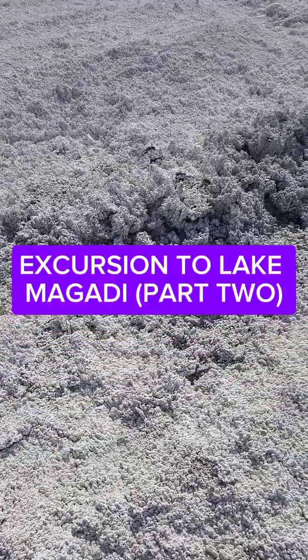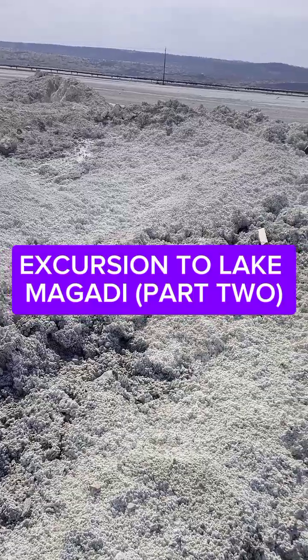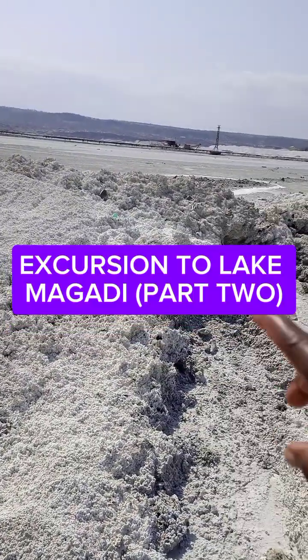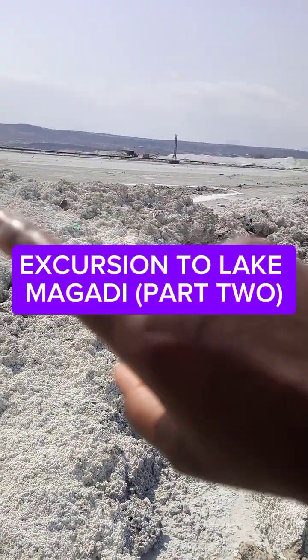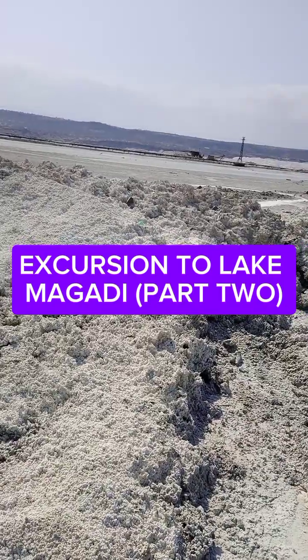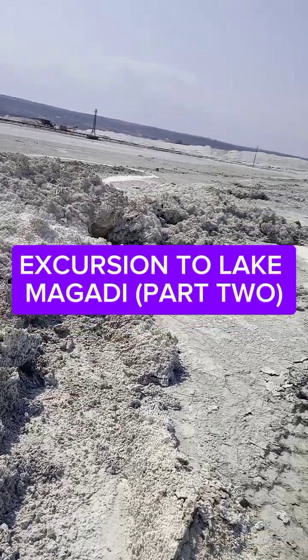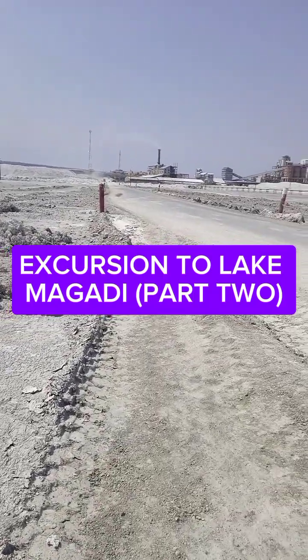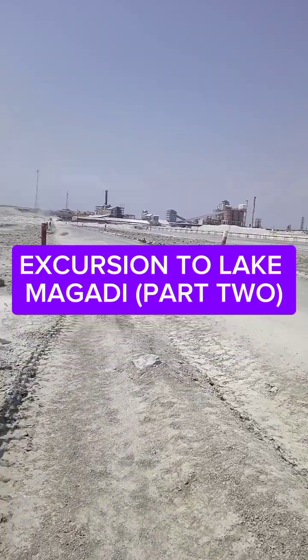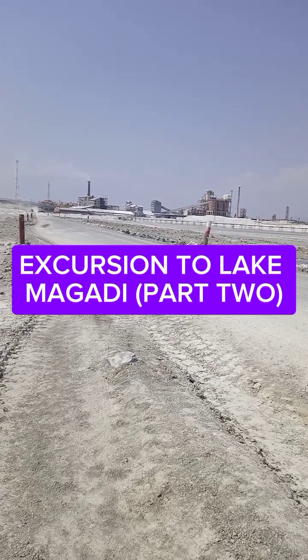It is a natural commodity that is harvested here at Lake Magadi. This side I showed you in part one is where they have the salt, and then on this other side of the lake they harvest the soda ash — bicarbonate of soda. They have a factory over there. You can see those buildings — that's the factory for the soda ash.